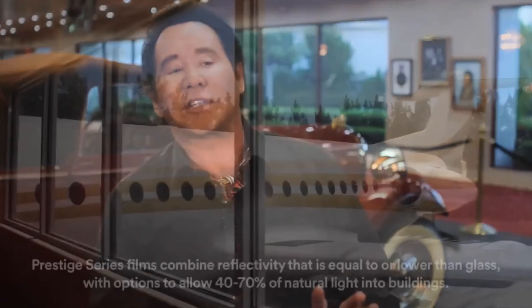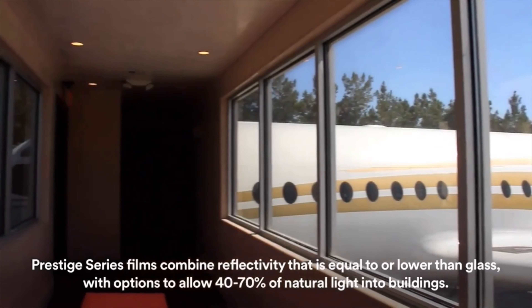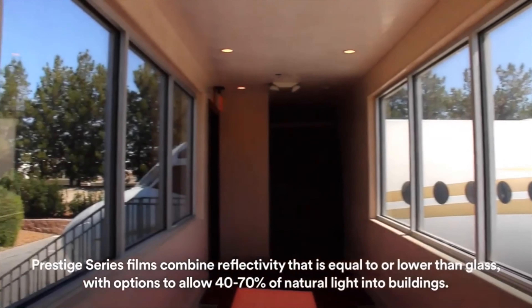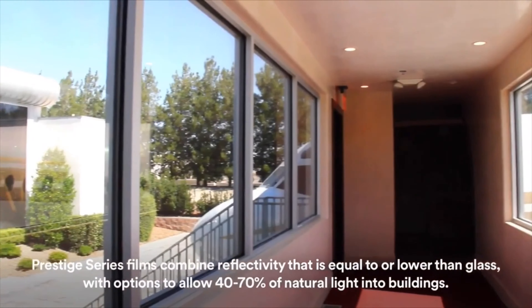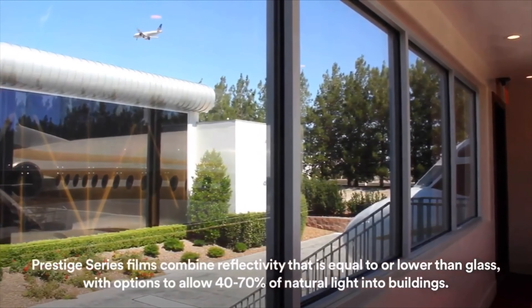The second film we had installed was Exterior Prestige. The reason for that is because we needed continuity. When people walk from the cars and all the memorabilia to where the airplane and the military stuff is, of course the light changes. So with the Exterior Prestige, we were able to keep the same look and have people enjoy the antiques and still look out and see everything that is the Casa de Shenandoah.